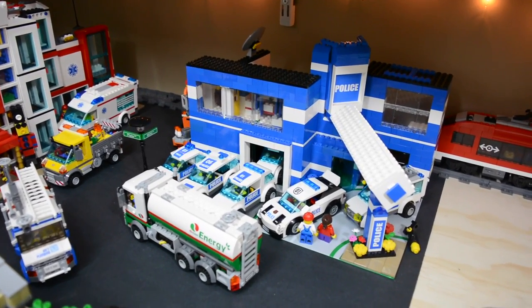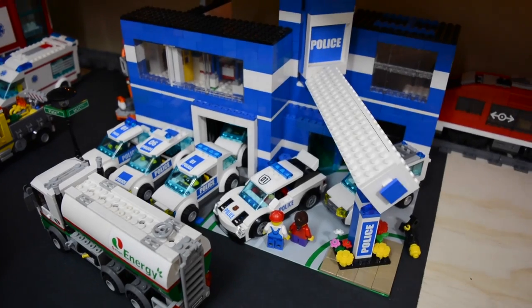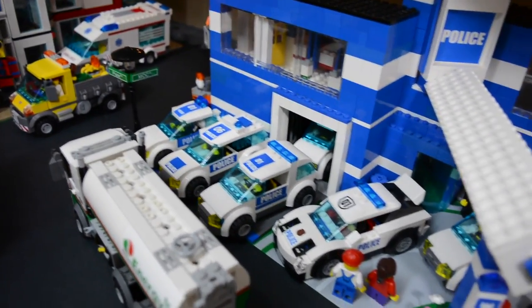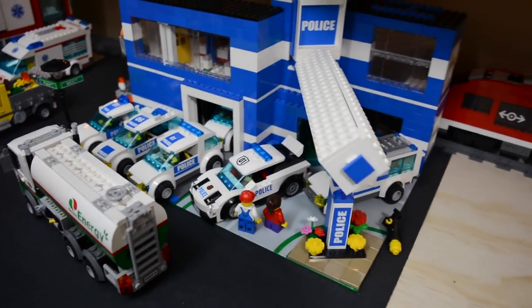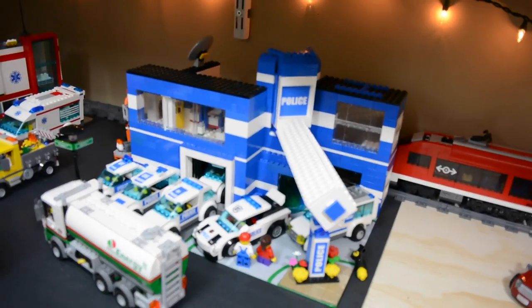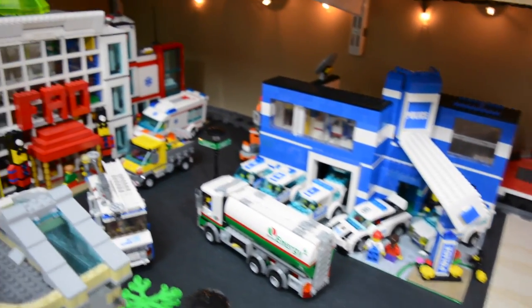I'm going to start right off into the city over here in this corner. As you can see, here is the police station — it's a mock police station. I have a bunch of different police cars lined up out front and some civilians, you know, just going in to maybe file a report or something like that. A couple vehicles there.